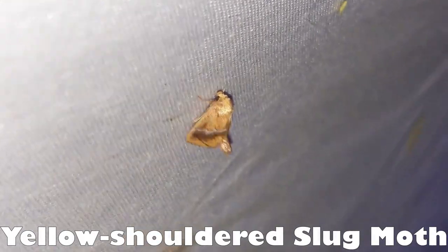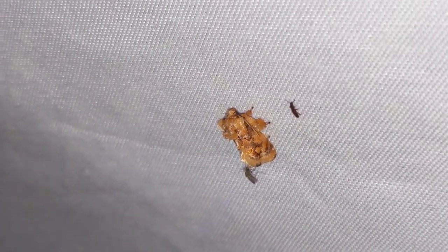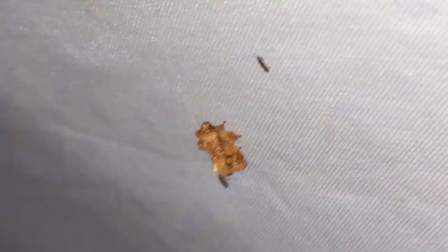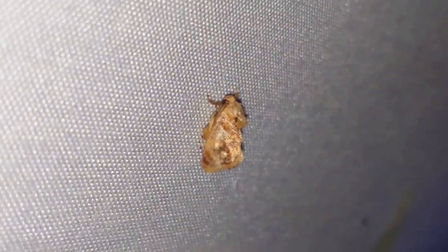Here's a second slug moth — this is the yellow shouldered slug moth, and it's doing a somewhat similar thing but not quite as extreme as the other. I believe I've seen a third kind — oh, here it is. This is a spun glass slug moth. The caterpillars of these things are clear and they kind of look like a sea anemone or a sea cucumber or something — they're the weirdest looking things. I think I have a video and I'll link to it if I do. So that's three different kinds of slug moth. Here's another one of the spun glass slug moths. They're not terribly crazy looking, but the caterpillars — I urge you, go look those up, they're really cool.